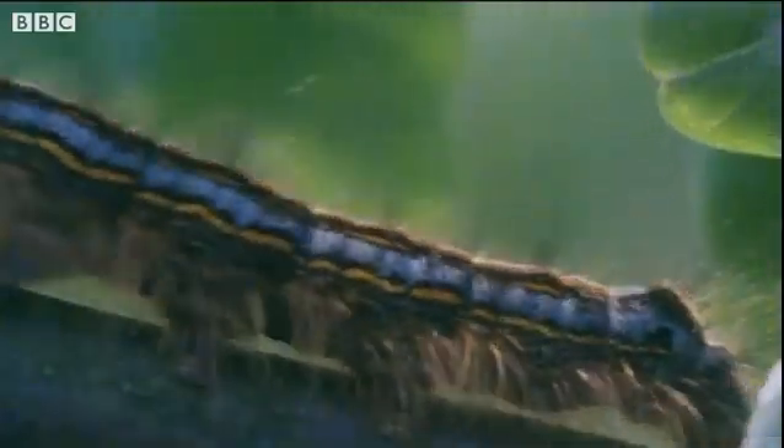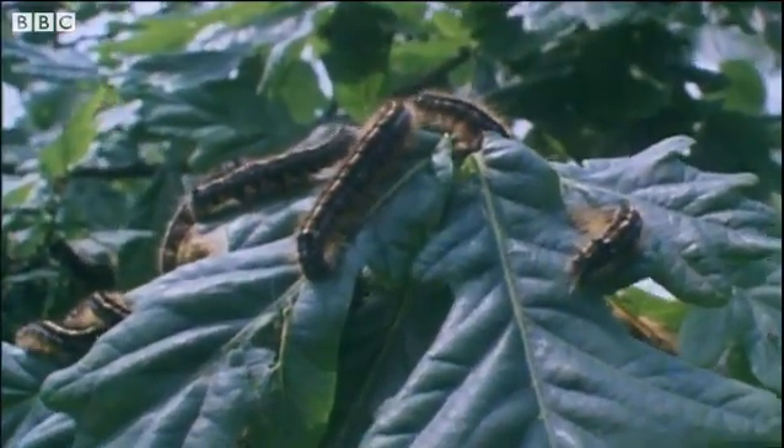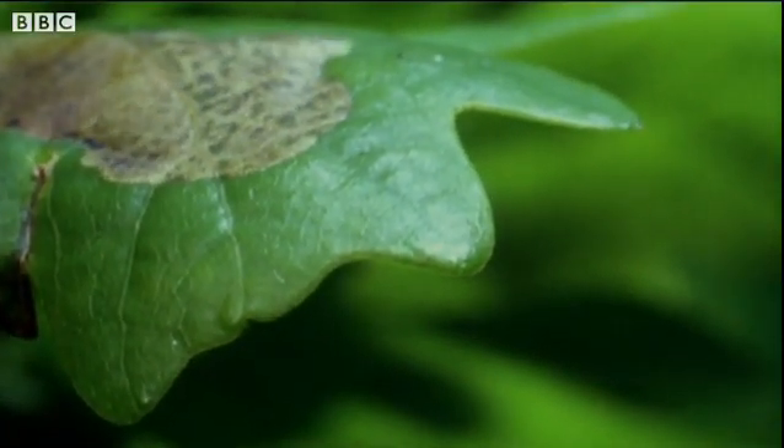Climbing up the bough are caterpillars. They like to eat the leaves on oak trees. The caterpillars eat and eat — they grow fatter and fatter, and one day they'll turn into beautiful butterflies.